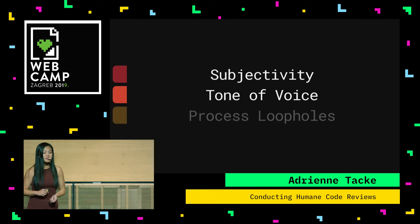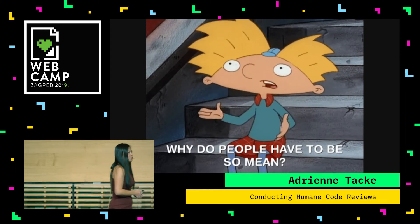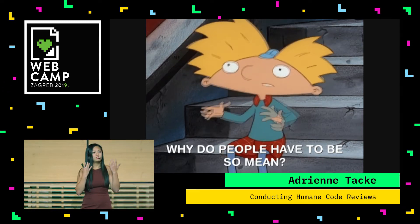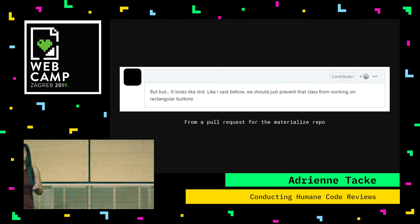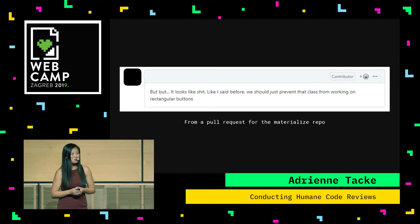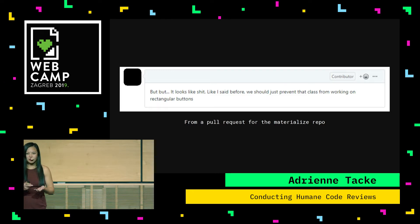That's subjectivity. The next complaint I always hear about is tone of voice. Comments can be super mean online — there's no context to them. You don't get to see the mannerisms of the person, their facial expressions, nothing but what they have written. I was surprised because I was trying to find an example, and I was hoping not to find one, but it was actually pretty easy. This is from a materialized repo, and this person says pretty much 'this looks like shit.' You never want to say that in a code review, especially in an open source project.